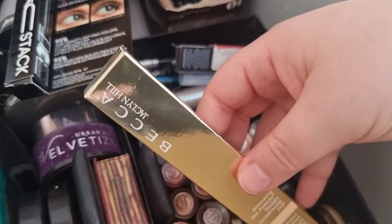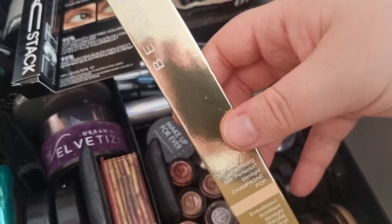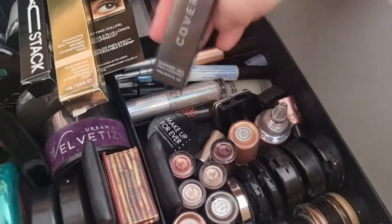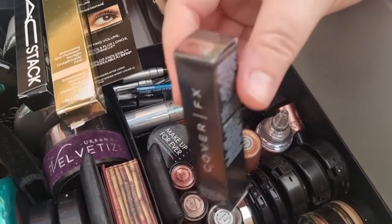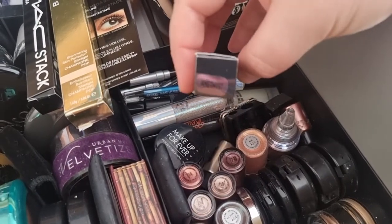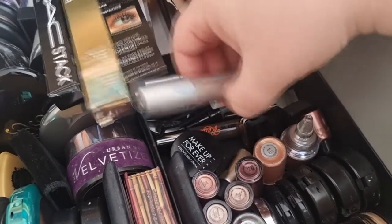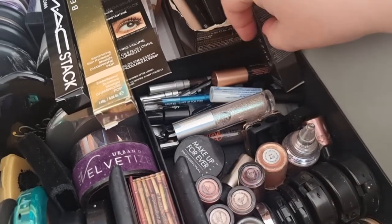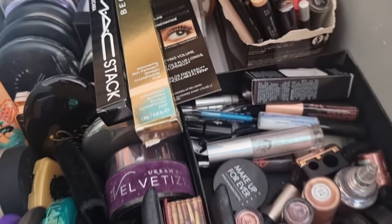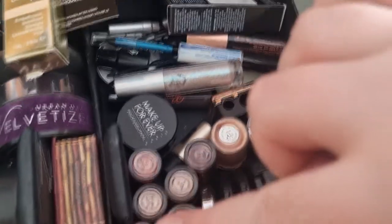Also the Becca Jaclyn Hill Champagne Pop Eye Shimmer Skin Perfector thing — so you can use it on the eyes and face. And also the Cover FX Shimmer Veil — I think it's in Amethyst. And then in here I've got some more — Shine. More liners and mascaras that are quite small, so they go in there. And my Duo Glue. Some Benefit sample mascaras. I've also got my sharpener — the two-way one.